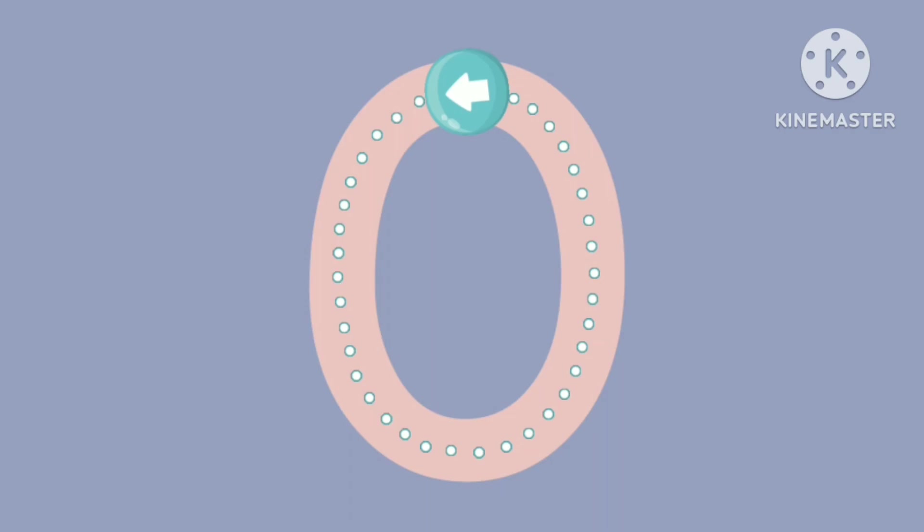You tapped zero. This number means nothing. Let's trace the number zero.